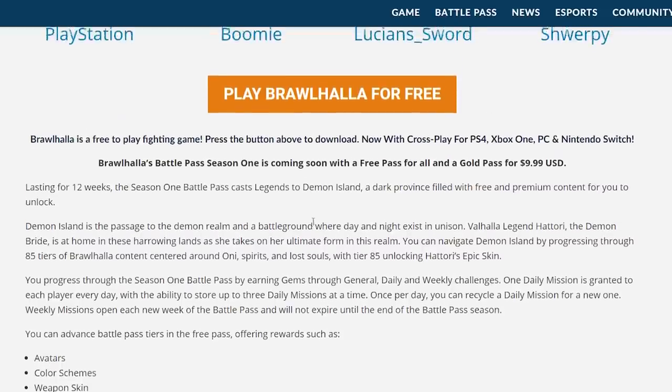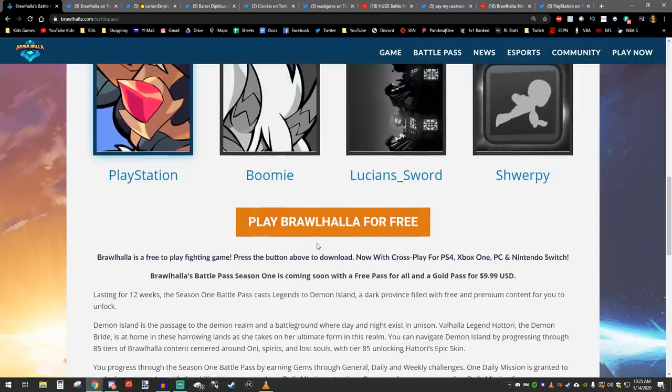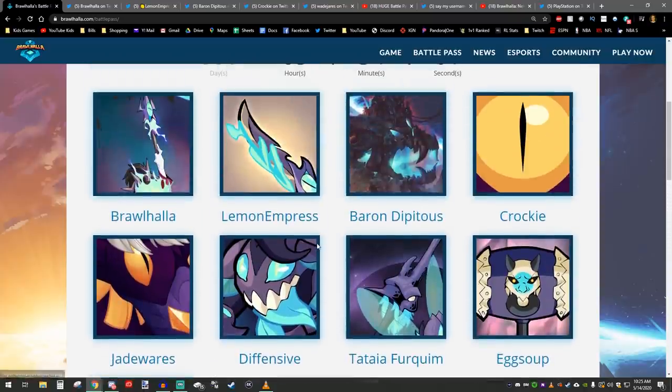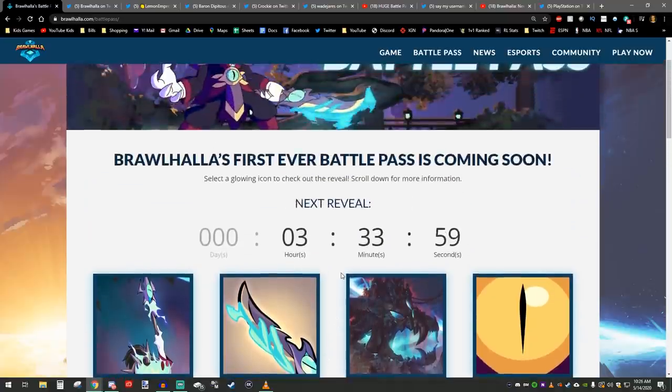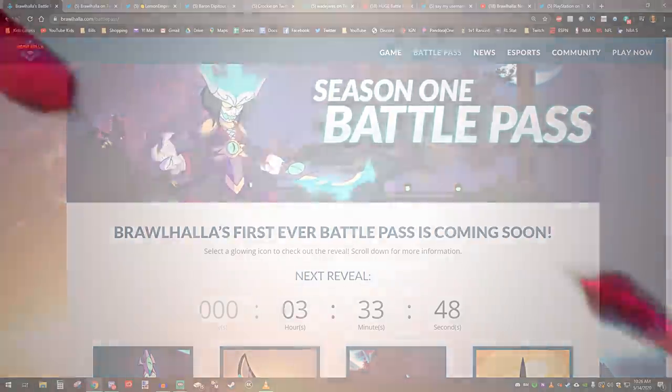That's all the information we have so far. It's going to be on all systems — PS4, Xbox One, PC, and Nintendo Switch when it comes out. Holy cow guys, this is amazing. Let me know what you think of the Brawlhalla Battle Pass. As always, thank you for watching — this is Lucian Sword, I hope to see you in the next video. Take it easy guys.